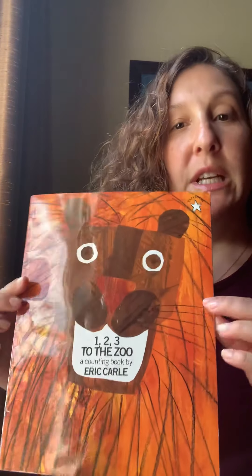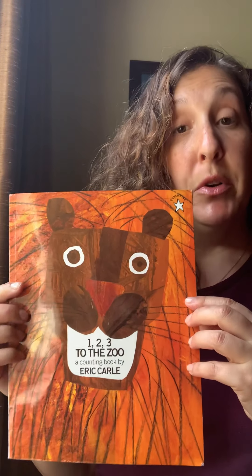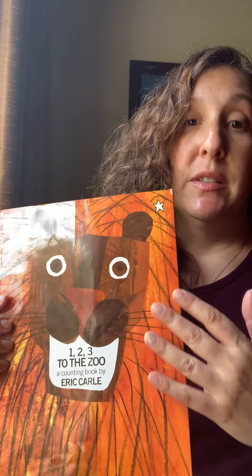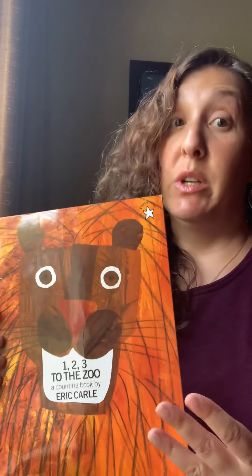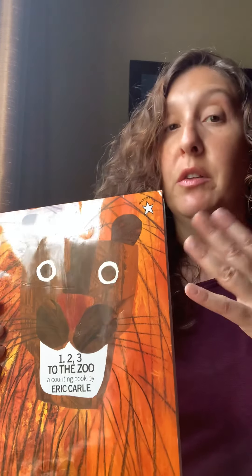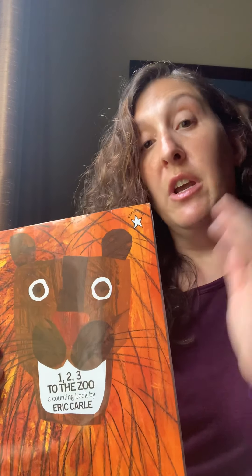Hi friends, so we're going to read today an Eric Carle book. One of the things to notice about Eric Carle's books is the illustrations — that's really what he's famous for. He does collage. He paints the paper with all different colors and textures and then cuts up the paper to make these collage pictures. You're going to notice that on every page, and he often does things with a pattern.